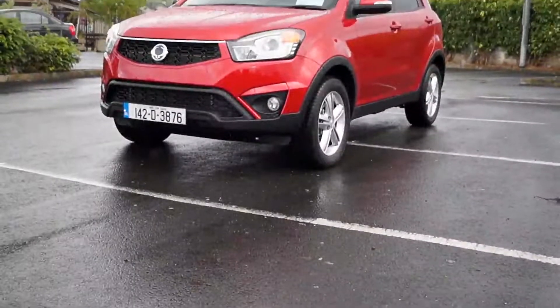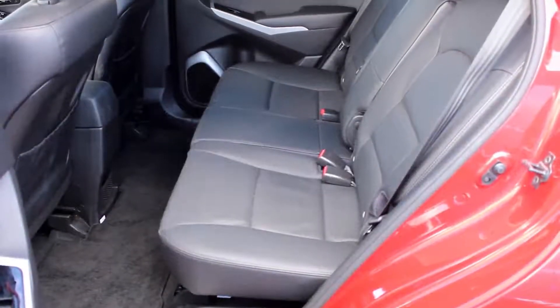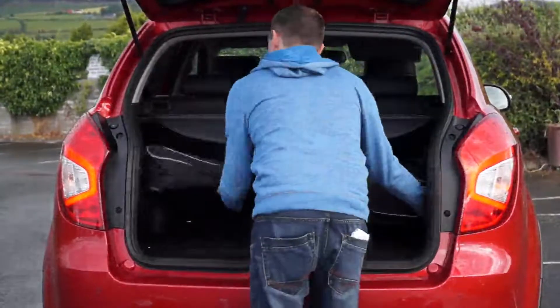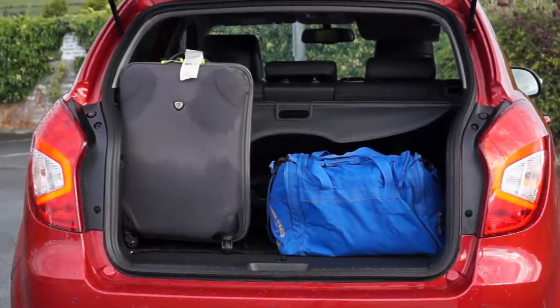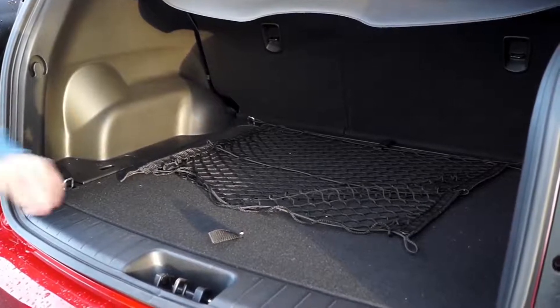Unlike many crossovers and family cars, the Korando carries five passengers comfortably, benefiting from a completely flat floor and a wide bench seat in the rear. Boot space stands at 486 litres, 13% larger than the Qashqai. The loading bay is flat, meaning heavy or bulky items can be slid in and out. The luggage net prevents items being damaged on the move.